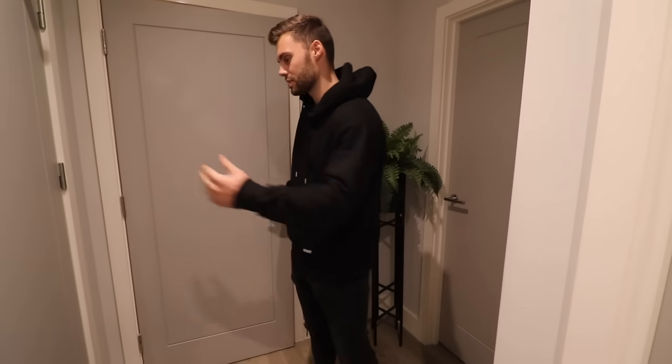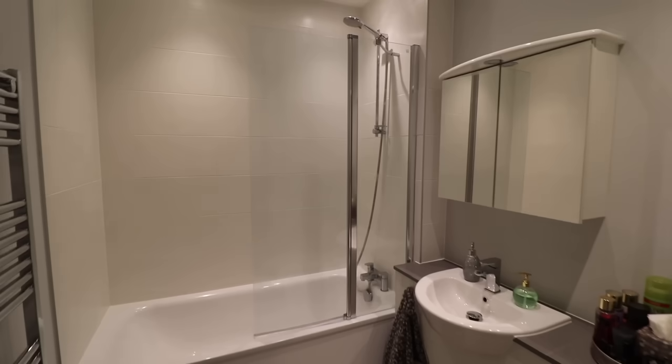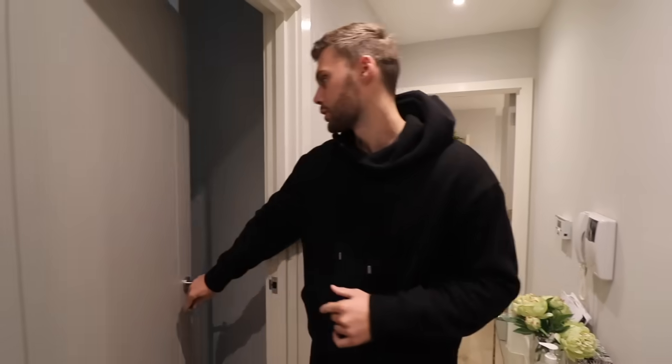Here I am in the entrance so you can get your bearings. We have the bathroom through here as you come through the door — nice design, good size. Behind me is the principal bedroom of this apartment, which we're going to show you last. We'll keep going — we have one of the bedrooms through here, bedroom two.